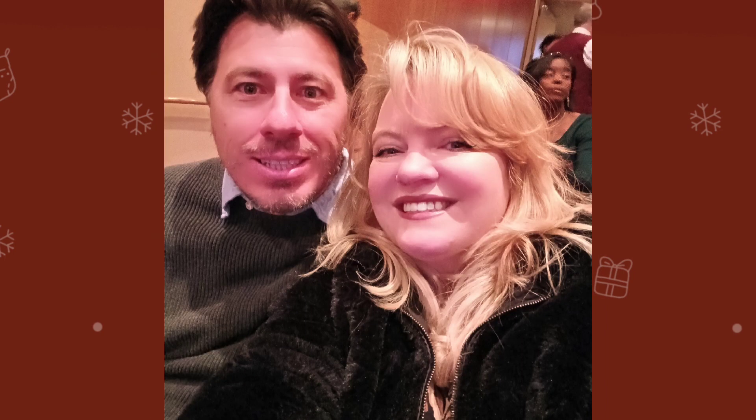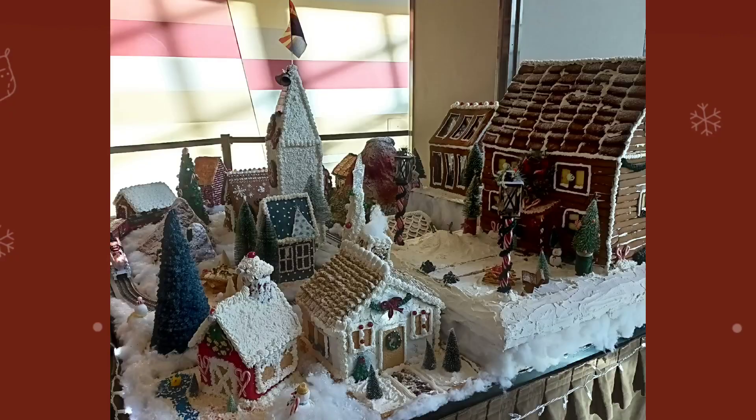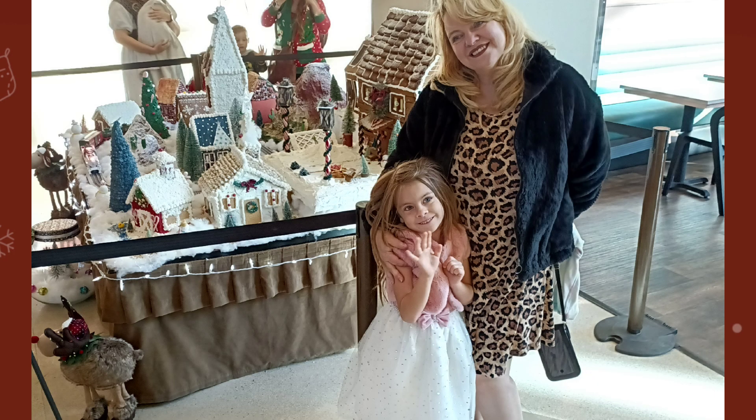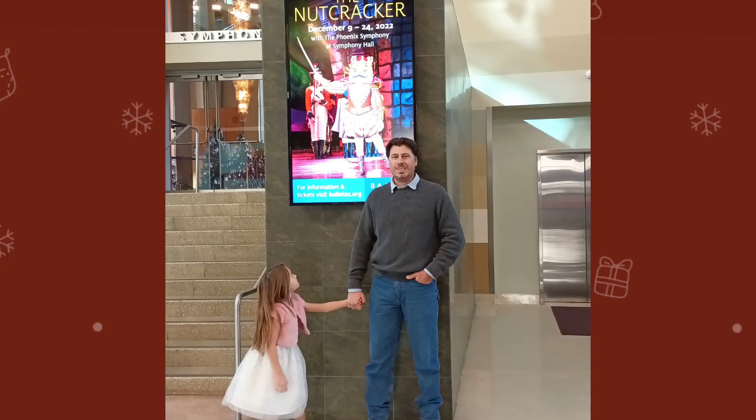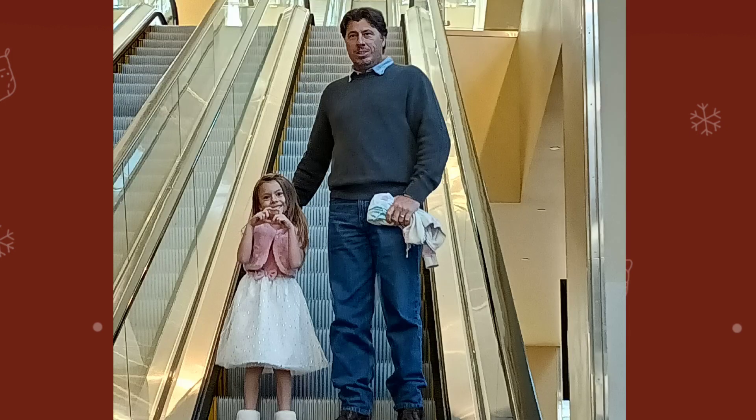We'll end this video with some candid shots from inside the actual hall where we were watching the show, as well as some of the decorations set up around the entire symphony hall. They had gingerbread houses and we had a lot of fun just checking out everything. It was just a magical morning and a lot of fun.